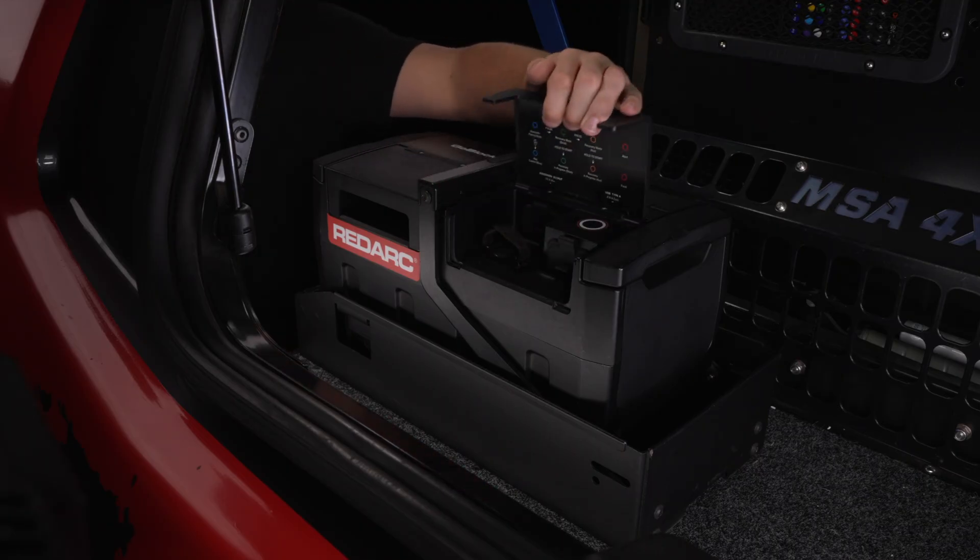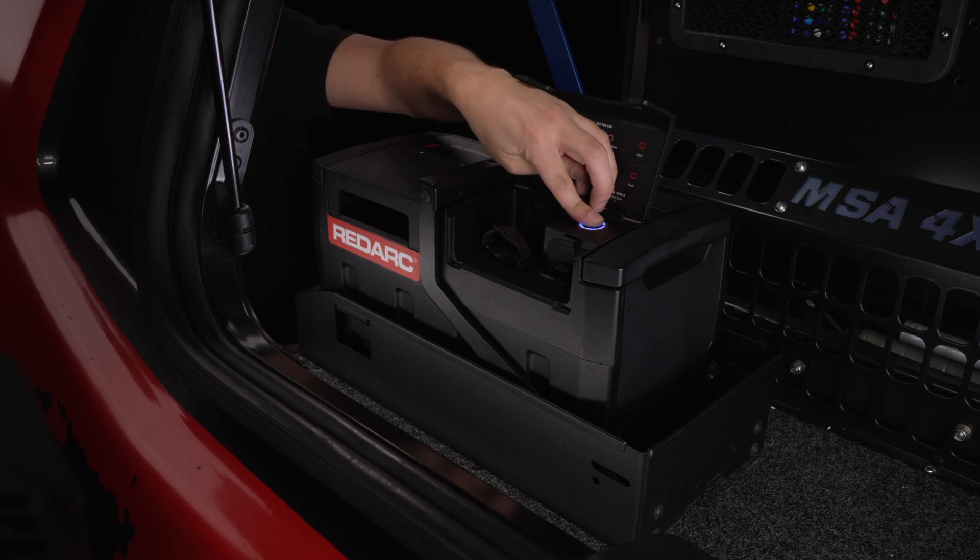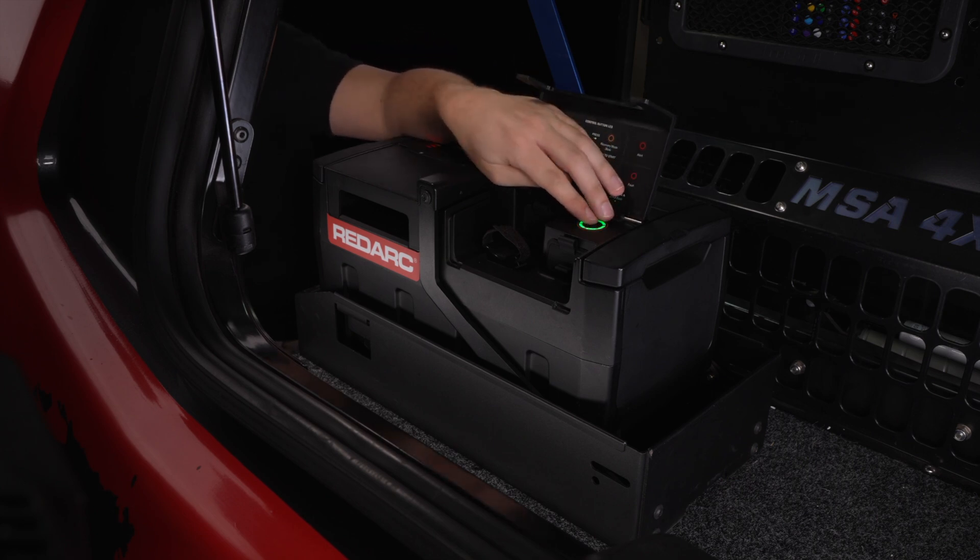Enjoy the freedom of a Redux dual battery system by pairing your GoBlock with a PowerDock to provide fast, flexible, on-the-go charging. Plus its built-in anti-theft feature keeps your power source secure when you're away.